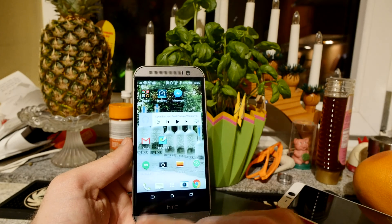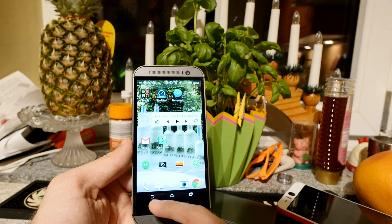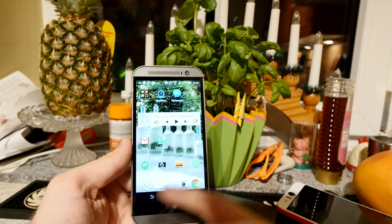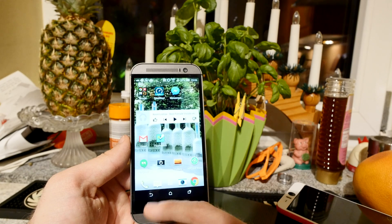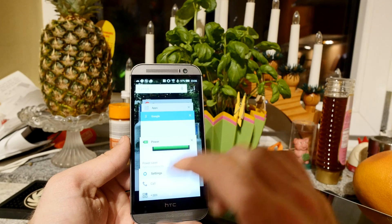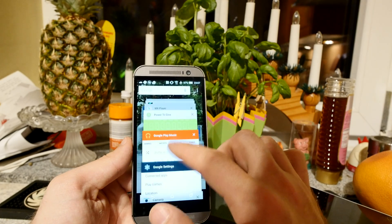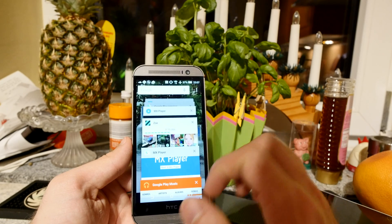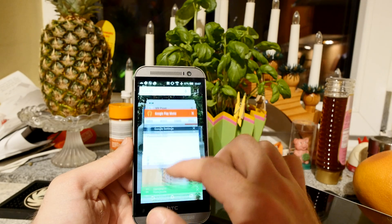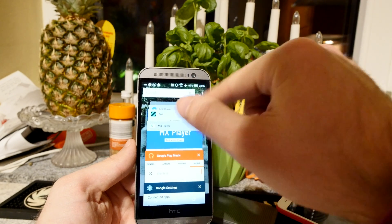When you hit the recents button you can see a nice new animation — that's also new in Lollipop. Interestingly, HTC didn't adopt the new Lollipop button design and still uses the old style. Pressing recents shows your last apps in a card design, where you can close individual apps or leave them open. You can also switch to a grid view, and there's a new search feature too.